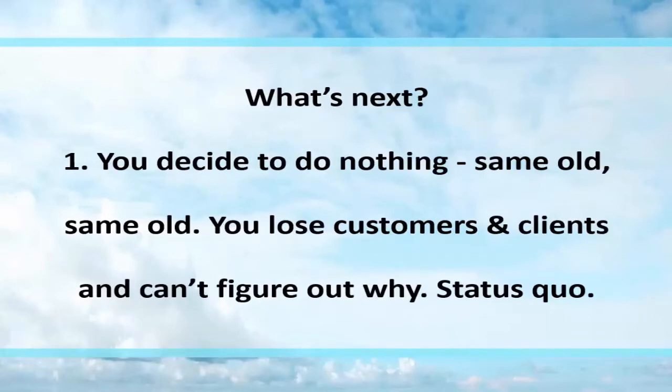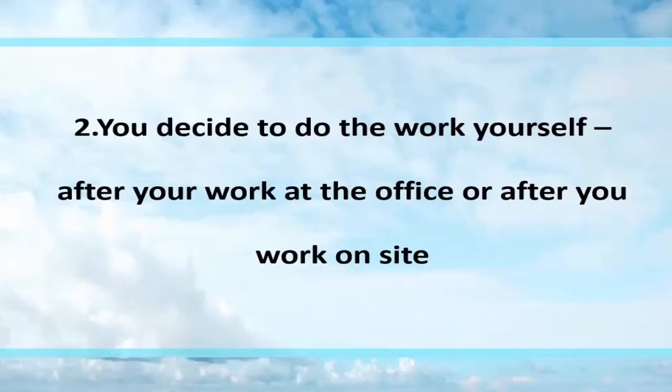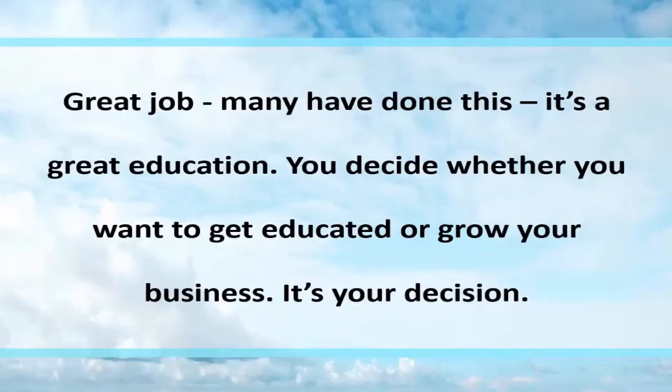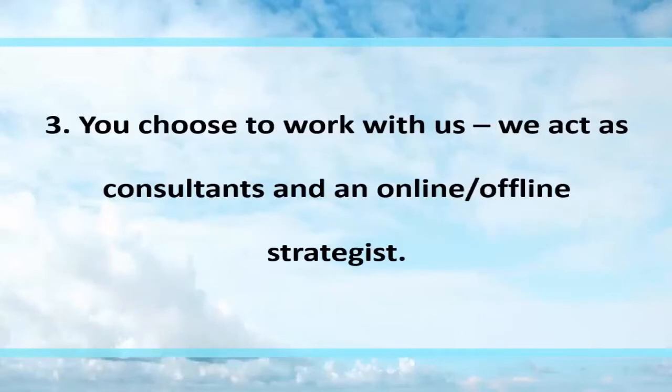So what's next? You have options. One: you decide to do nothing — same old, same old — you lose customers and clients and can't figure out why. Status quo. Two: you decide to do the work yourself, after work at the office or at the client's business, and buckle down to learn how to build websites, blogs, landing pages, and email marketing. Many have done this — it's a great education. So you decide whether you want to get educated or grow your business. It's your decision.